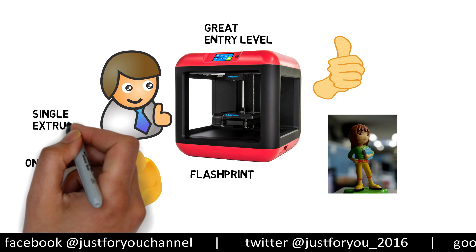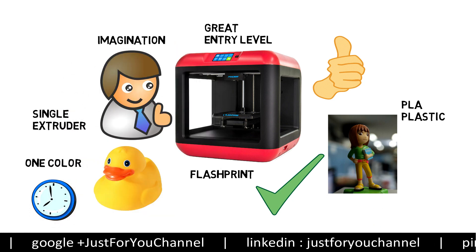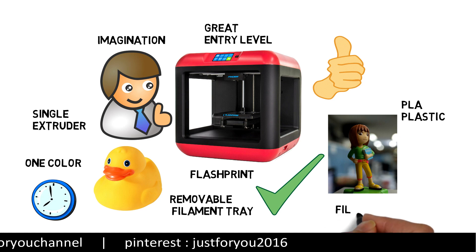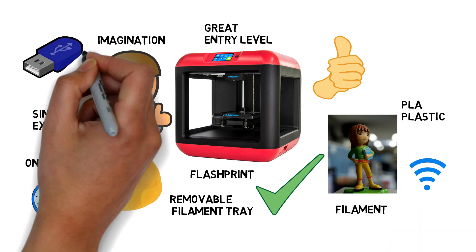It has a single extruder, so it only prints with PLA plastic, but you can easily turn your imagination into real life. It comes with an easy removable filament tray — just fit your filament inside it and set it with the printer. You can print via Wi-Fi, USB, and flash drive.